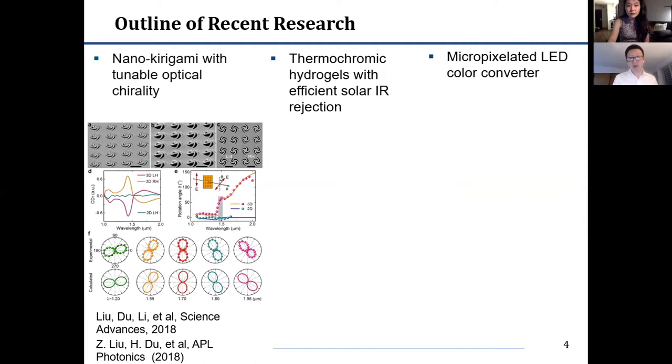The first example I want to share involves a particular geometry inspired by the ancient art of kirigami and origami. By bringing kirigami and origami into the optical domain, we find it brings new degrees of freedom that allow us to control important properties such as optical polarization state.